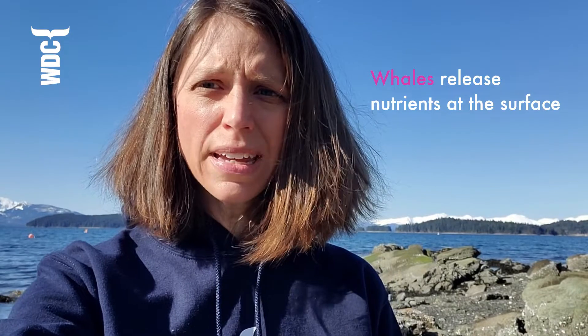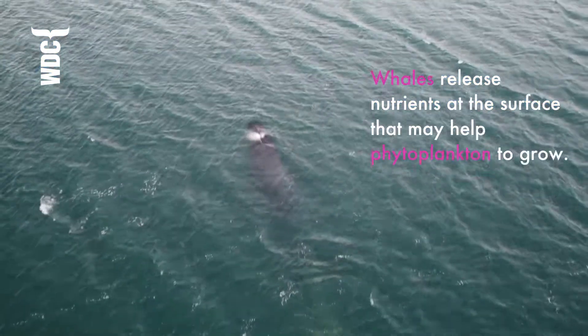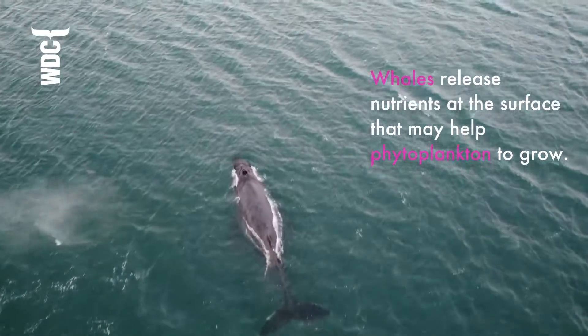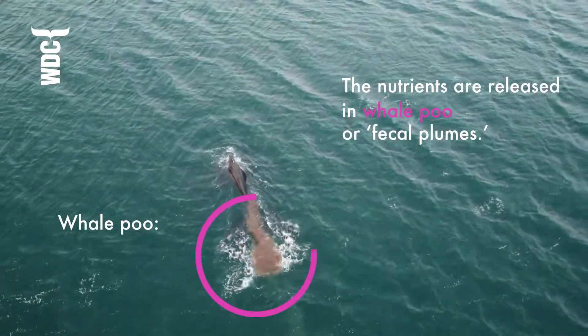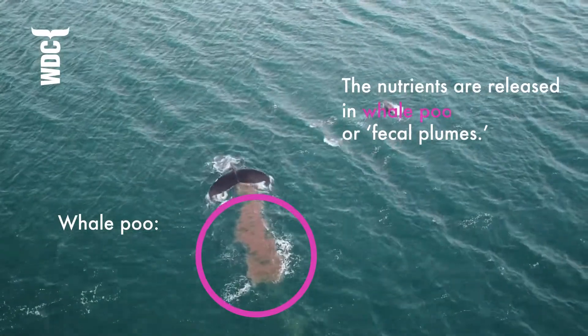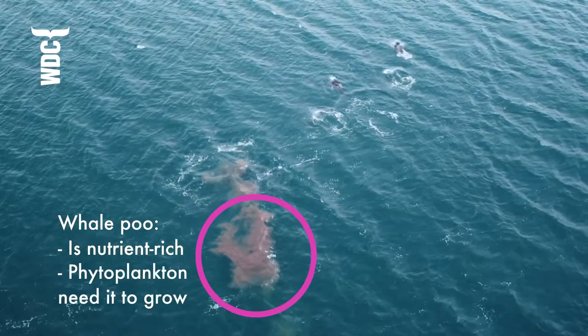So what is the whale pump? Well, it describes the way in which whales release nutrients at the surface that might help phytoplankton to grow. These nutrients are released in whale poo, or fecal plumes as we call it scientifically, and these fecal plumes are rich in nutrients that phytoplankton need to grow.